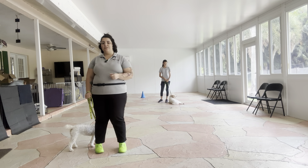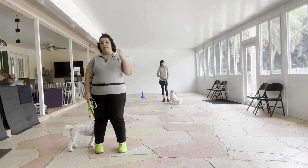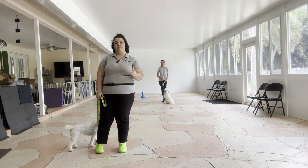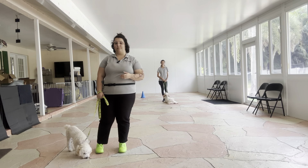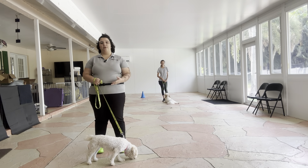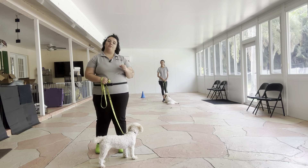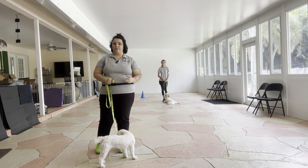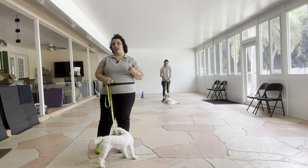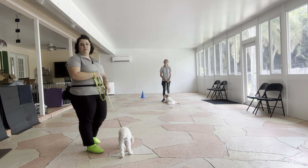Today we're going to be doing some loose leash walking, which is already going to be challenging because we've got two dogs that love to play with each other acting as a distraction. But we're going to be adding in the challenge of a polite greeting, which is very useful because you're able to say hello to other people walking dogs without worrying if your own dog is going to walk up to them. We're going to follow the same rules for loose leash walking: no pulling, no dragging, no sniffing the ground. We're just going up and down the patio and meeting in the middle for that greeting.